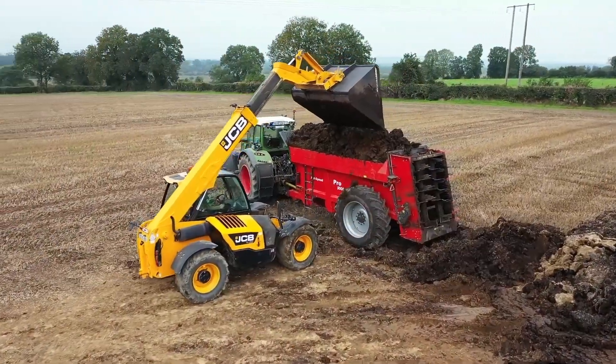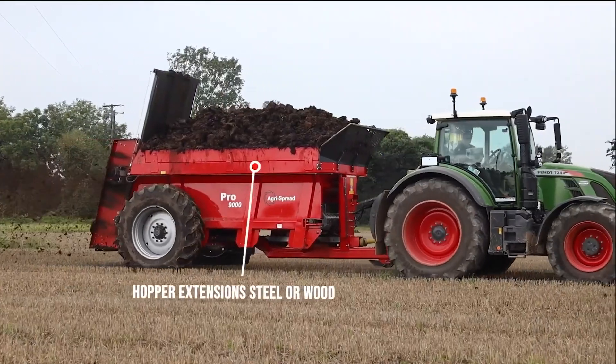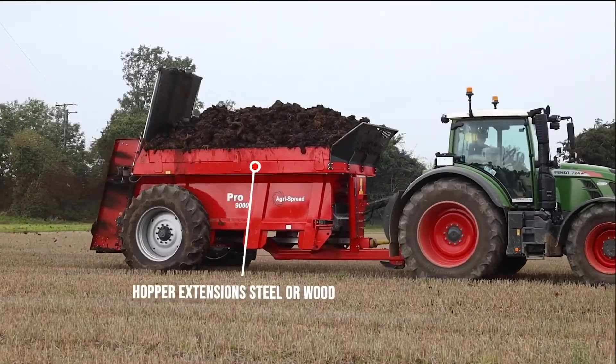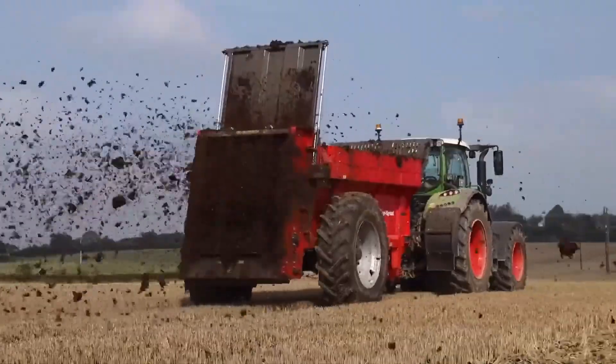Available in capacities ranging from 6 to 12 tons, it handles both light and heavy-duty applications with ease. The hydraulic-driven 16mm floor chain ensures durability, while its large wheels provide excellent traction on rough terrain. Whether spreading compost, manure,